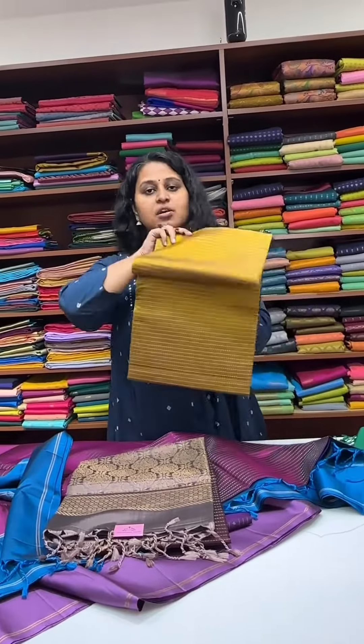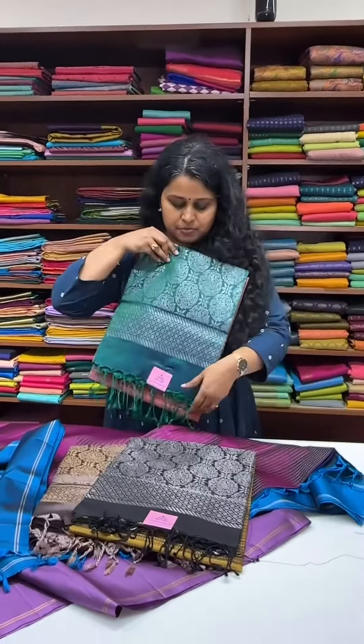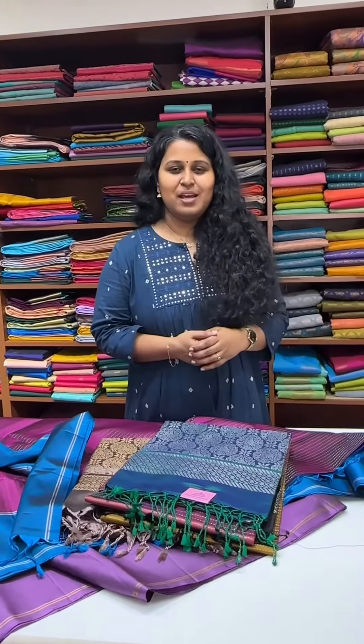There are a lot more on the website — you can have a look and purchase. This has already started selling out on the store. If you're interested in more of the collection, you can come directly to the store and purchase. Thank you and have a good day!